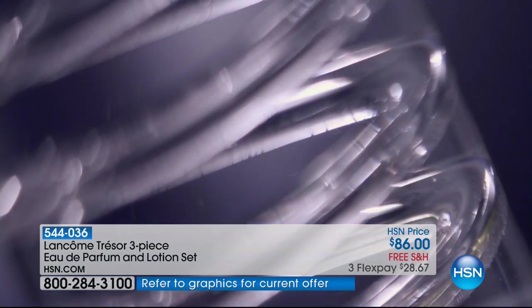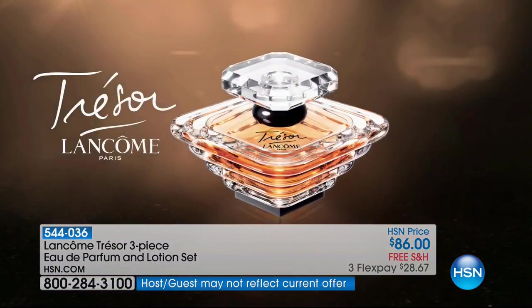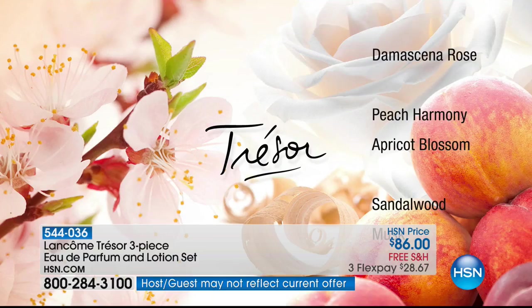How many fragrances have that much staying power? Not very many. We're very proud that we're one of the very few that women come back to decade after decade, pass it on to their children, their grandchildren, their best friends, their sisters — and they share the most beautiful, breathtaking scent of Trésor.